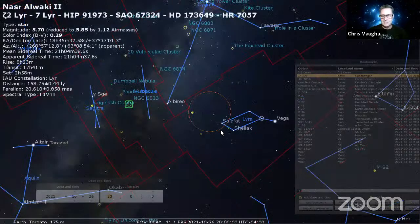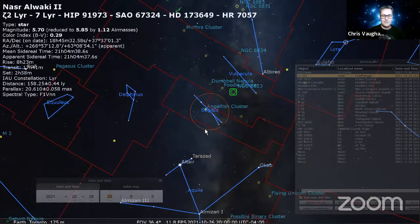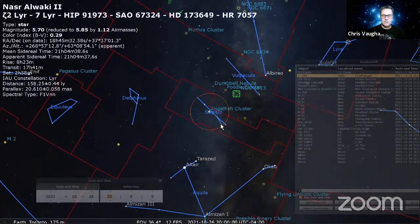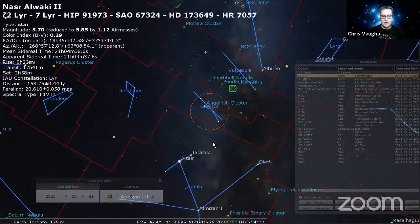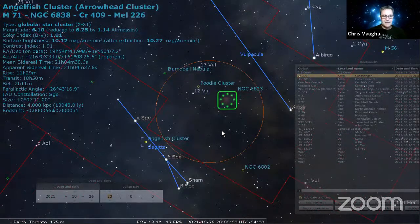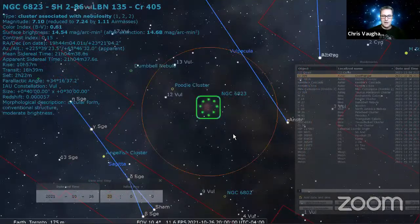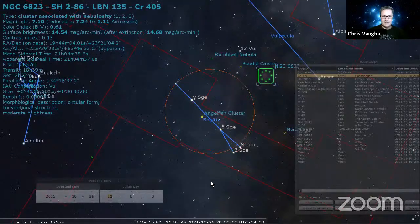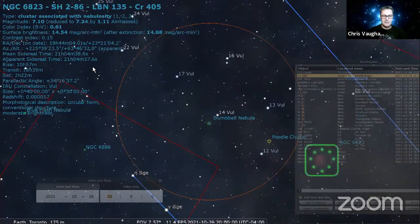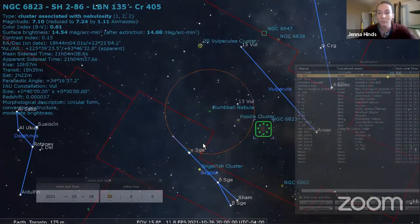One fun thing to do is put a chair on the driveway, grab your binoculars, and pick a little constellation like Sagitta the arrow and just learn it — go star by star, compare magnitudes and star colors. If you have dark skies you can look for Messier 71 right in the middle of the shaft of the arrow. There's also NGC 6823 nearby if you have dark rural skies. Above the arrow is the Dumbbell Nebula — it's tiny in binoculars, but let us know in the chat if you've seen it.